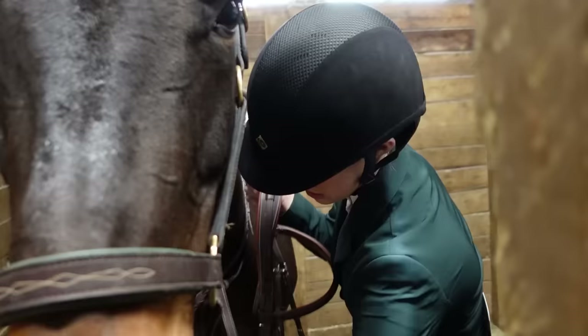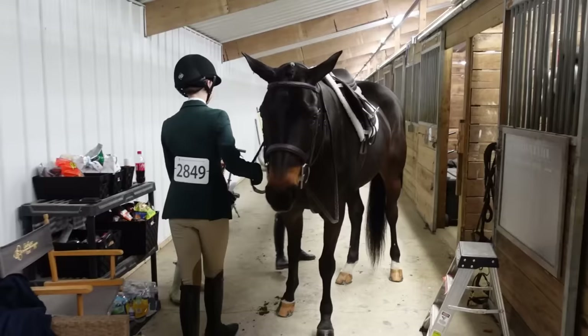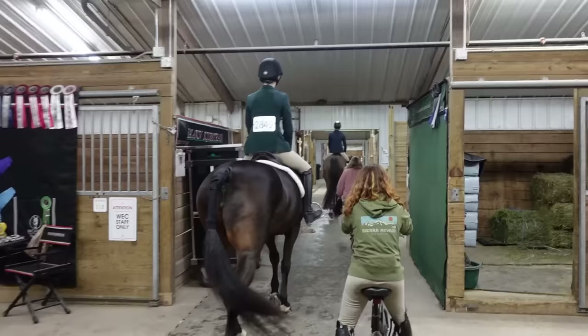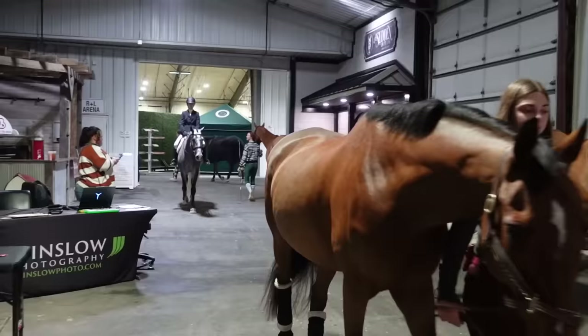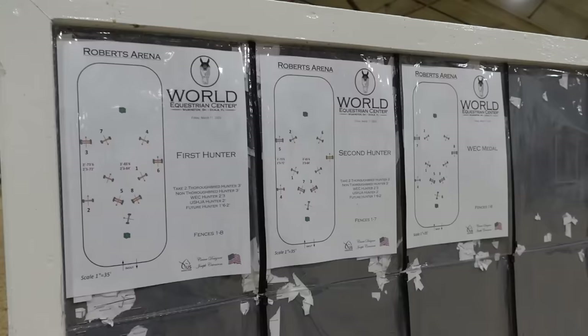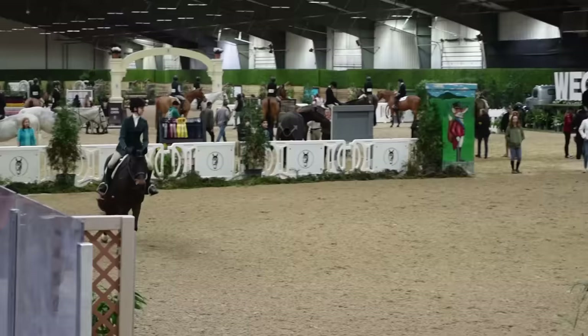I am putting on her bridle and we're almost ready to head out. We're getting ready to do the 2-6 USHJA and we're getting pretty close — I think we're going in next.